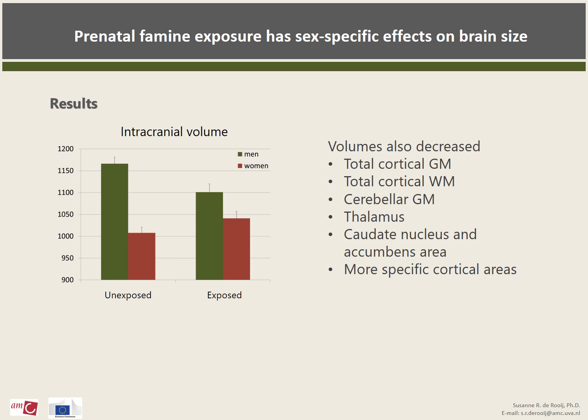Looking at DTI and FLAIR scans, we found no differences between exposed and unexposed groups in white matter integrity and hyperintensities. We also found no general differences in structural volumes. However, as you can see in this graph, when we investigated men and women separately, we found that men who had been exposed to the famine during early gestation had smaller intracranial volume than unexposed men. This difference was about 5%. Exposed men also showed smaller volumes of total cortical grey matter and white matter, cerebellar grey matter, the thalamus, the caudate nucleus in a common area, and more specific cortical areas.